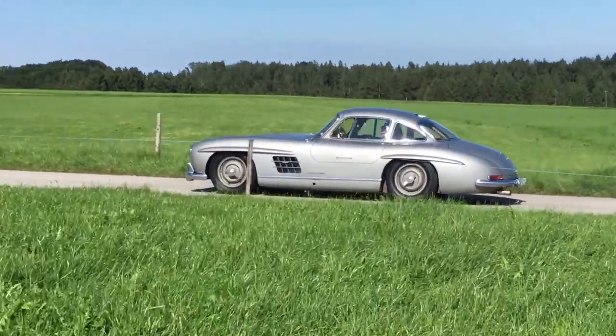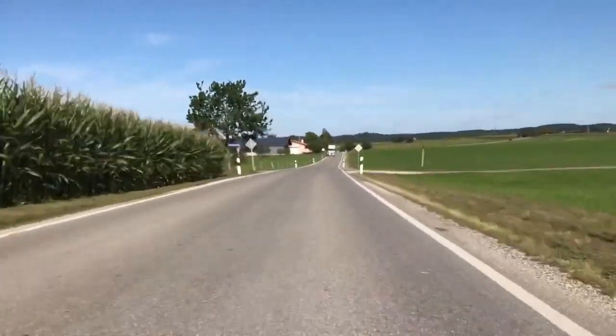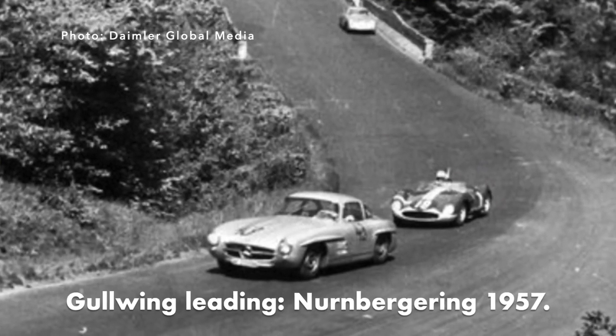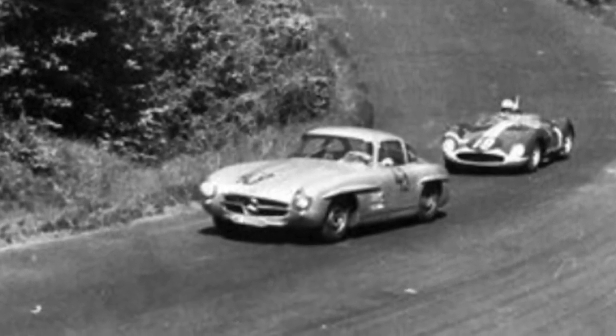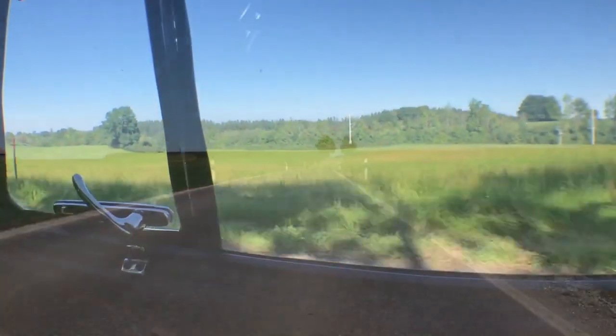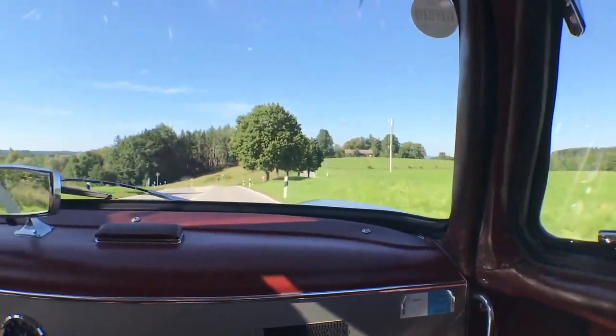Another story: the Eifel Rennen at the Nürburgring in 1957. One gentleman driver bought a standard 300 SL car and he won — he was the overall winner of the race. These cars were at the time incredibly fast.